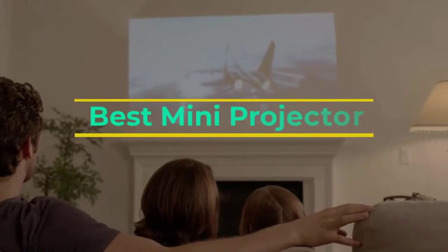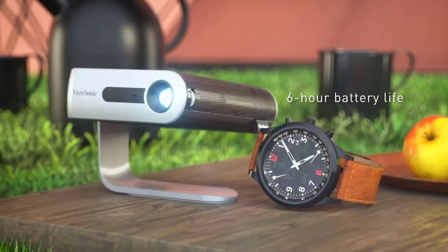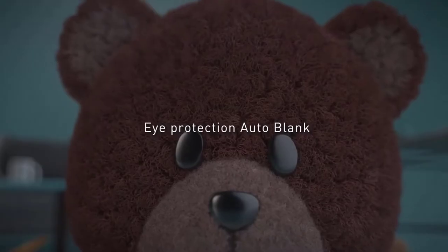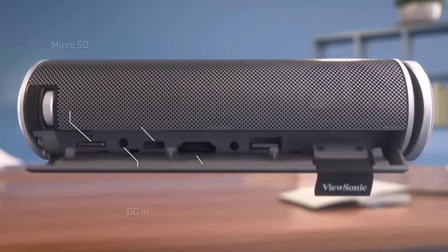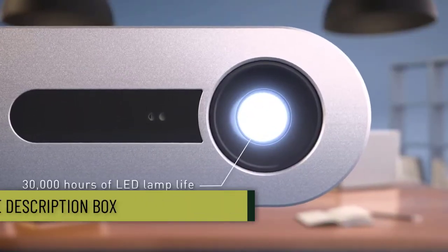Today we are going to check out the top 5 best mini projectors available on the market. We made this list based on quality, price, user experience, testing, and customer reviews. If you want to see more information on the updated price on the products, make sure to check the product links down below in the description box.